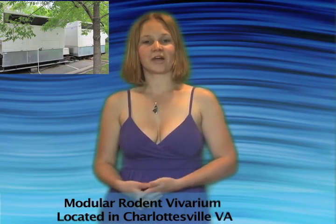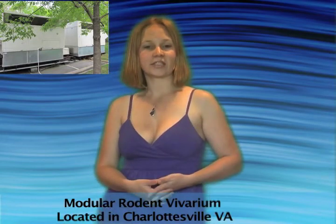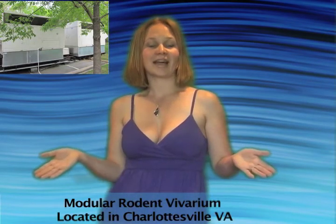UVA's Biomedical Research Program is still using this modular rodent vivarium, but as soon as the project finishes up, you can have it as your own.